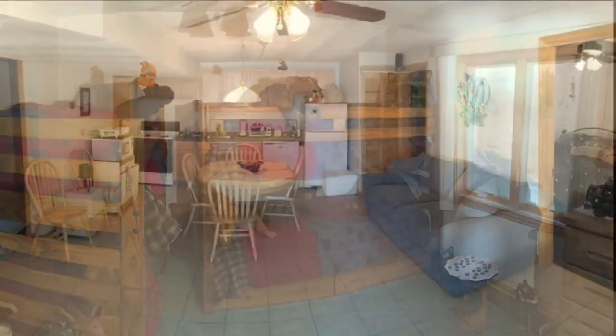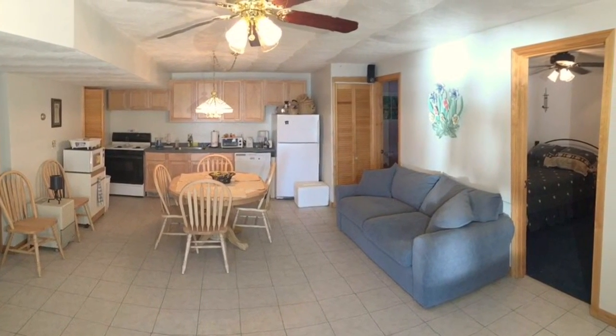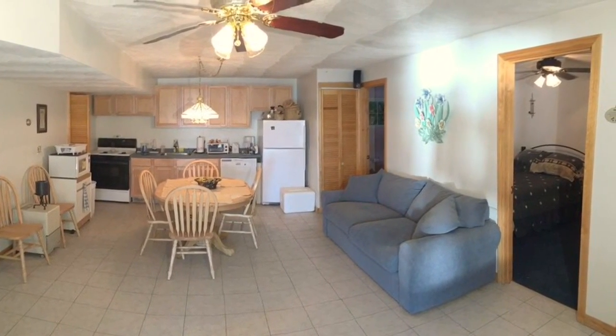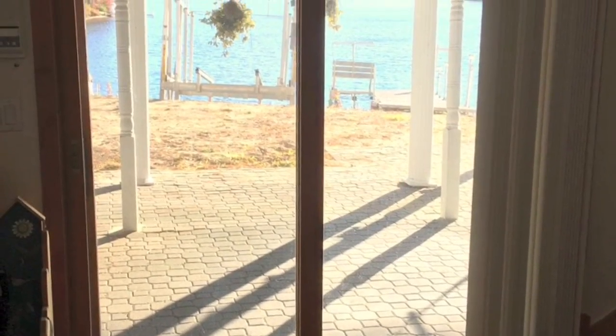A separate luxurious living area downstairs includes a living room, full kitchen, separate laundry, and bedrooms with a walkout to your beachfront patio.